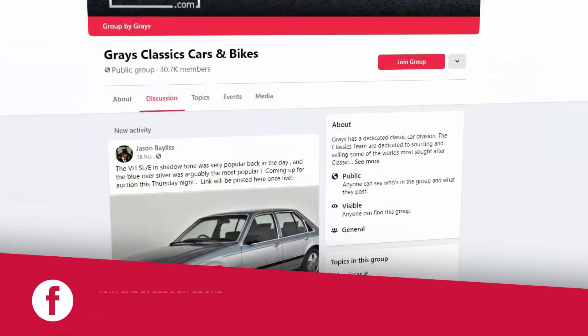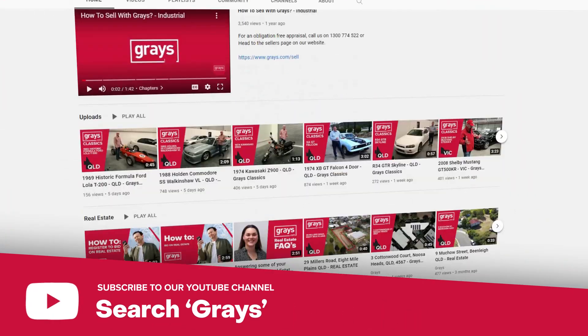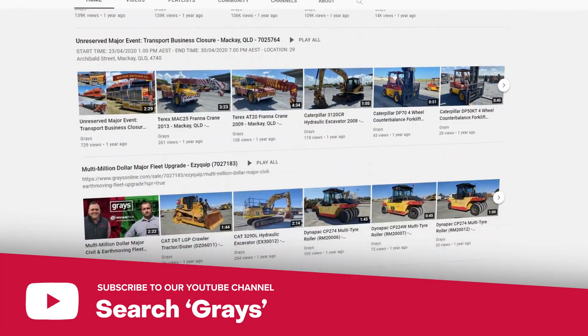If you'd like to keep up with everything that's happening in our classic car and bike department, why don't you join our Facebook page, Grays Classic Cars and Bikes. And if you'd like to keep up to date with the videos we do at Grays on classic cars and bikes, subscribe to our YouTube channel.